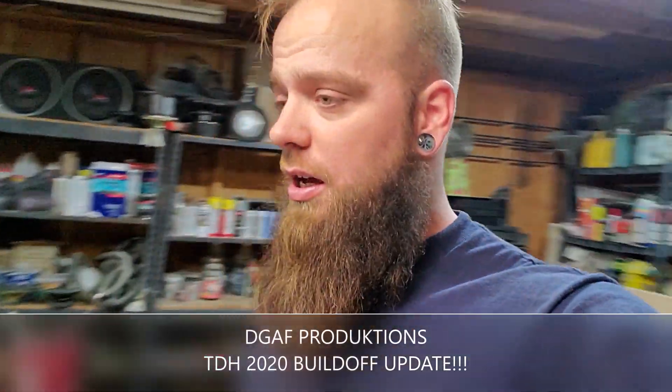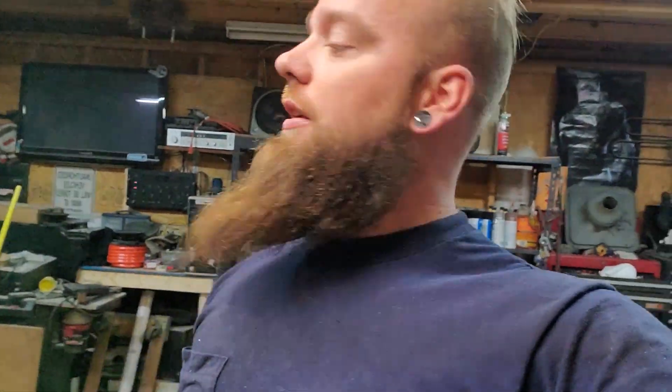Alright guys, what's up? Welcome to the channel. We just got home from our trip. I changed the oil in the Yaris because it needed it before we went, but I just didn't have time. So in like five minutes I got it changed.